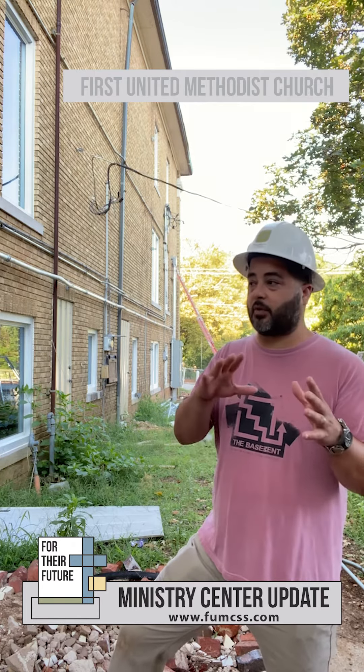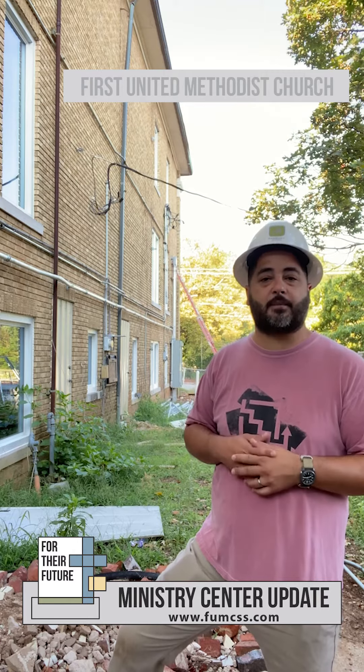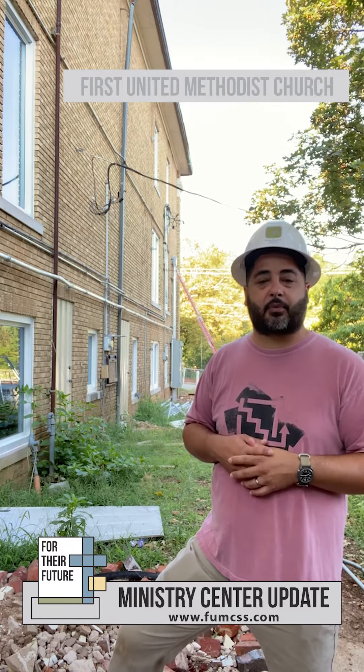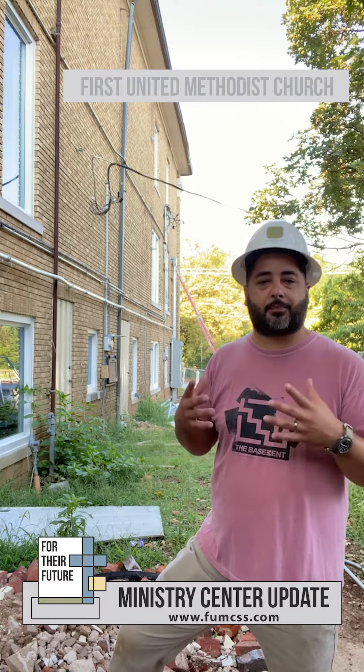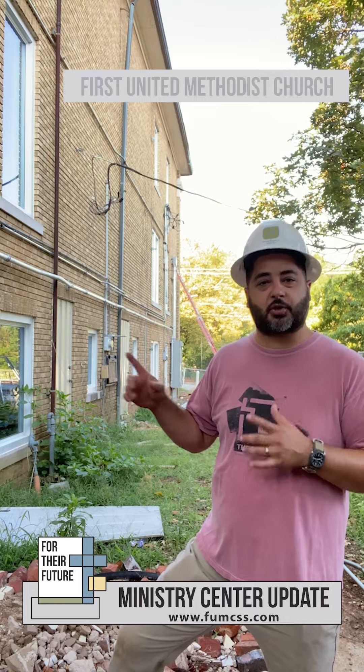We're going to do something a little bit different this morning — I'm going to give you a video tour of the entire space to let you see what's going on in real time. I pray that you continue to give, pray, and look forward to these Ministry Center updates. We'll see you in a few weeks and enjoy the footage.